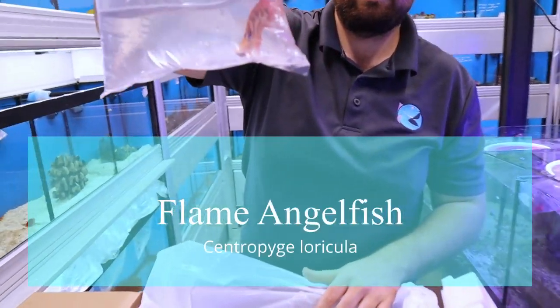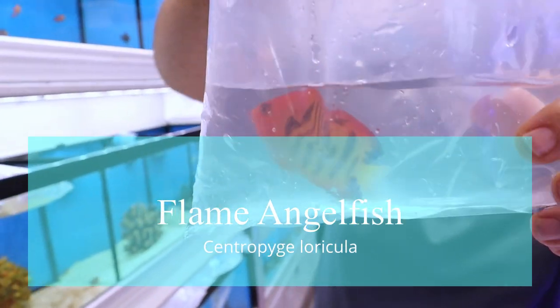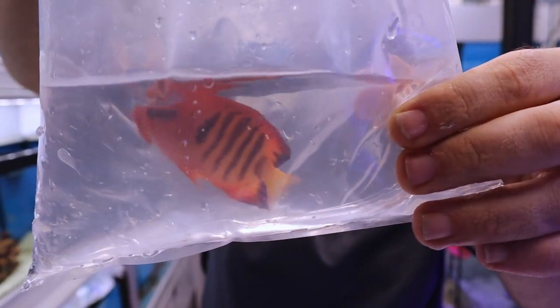Flame angelfish. This is a lot of people's favorite fish or the fish that brings a lot of people into the hobby. Really beautiful. Unfortunately often not reef safe.